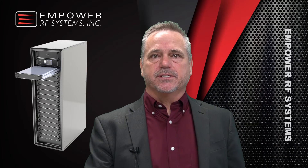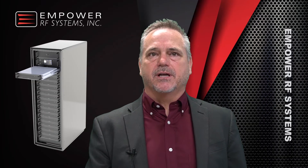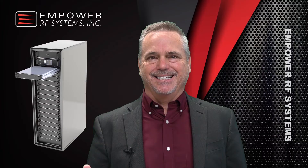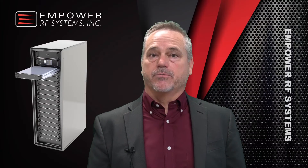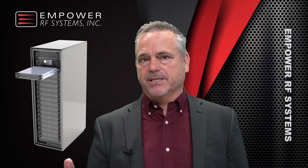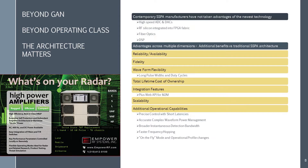In a moment I'm going to give you a visual of the system, but notice that contemporary solid-state PA designs have not taken advantage of the newest technologies: high-speed A-to-D and D-to-A converters, fiber optics, RF silicon integrated into FPGA fabric, and digital signal processing. Going digital is required for significant improvements in most categories shown here: reliability and availability, fidelity, waveform flexibility, long pulse width and duty cycles, scalability, precise control with short latencies, accurate complex waveform power management, faster frequency hopping, and broader instantaneous detection bandwidth.